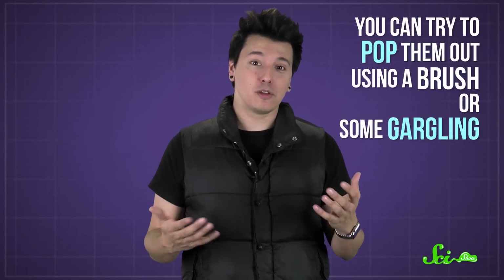If you want to get rid of them, you can try to pop them out using a brush or some gargling, or you can go to an ear, nose, and throat doctor for extra help. Tonsil-removing surgery is a last resort if these chunks form all the time or become severely irritating. Other than surgery, there's not much you can do to stop tonsil stones from forming. They're just one of those weird things your body does sometimes, but at least they're not dangerous.